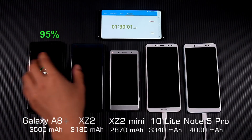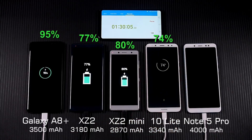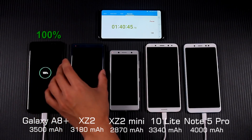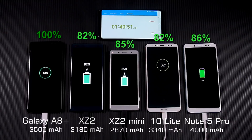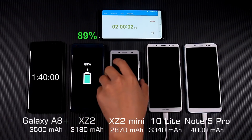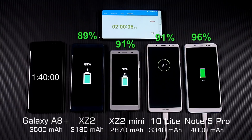After 1 hour and 30 minutes, the A8 Plus battery was about to get full, with no obvious difference in the charging speed of the other phones. After 1 hour and 40 minutes, the A8 Plus was fully charged. At this time, the speed of the XZ2 Compact started to lag behind the Note 5 Pro. Due to Sony's battery design, XZ2 and XZ2 Compact start charging quickly and then gradually slow down.